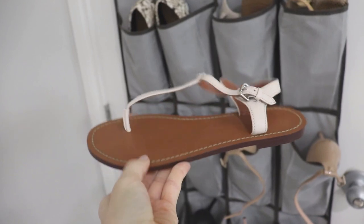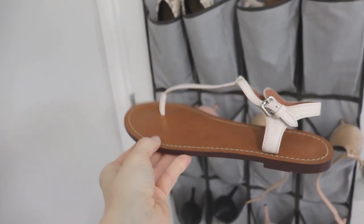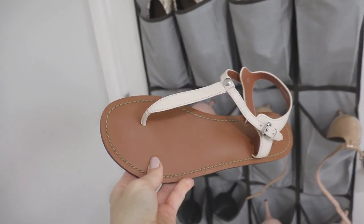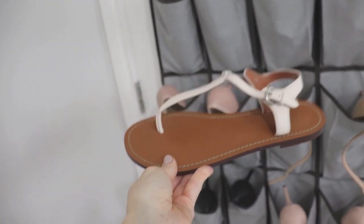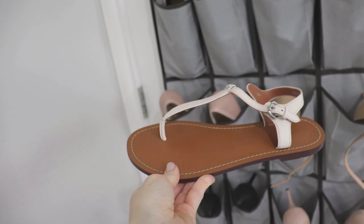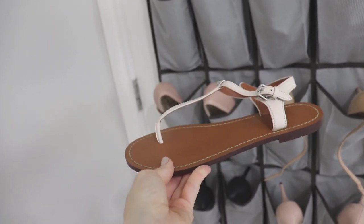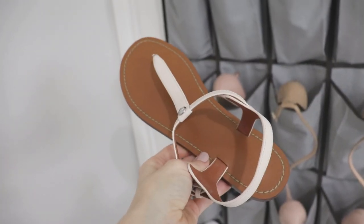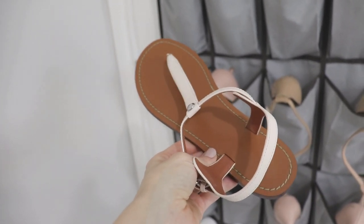Next we have a t-strap sandal from Coach in a cream off-white color with a brown bottom, and honestly I'm not a fan of these. I thought I really liked them when I first got them but I wore them the other day and I just really did not like how they made me look. I usually prefer something with a little bit of a heel even if it's a wedge, and if I wear a sandal I want it to be very minimal. So I honestly think I'm going to be decluttering these ones.